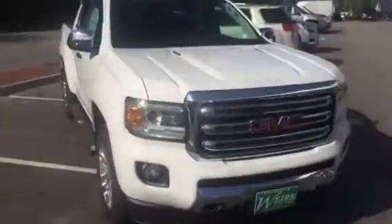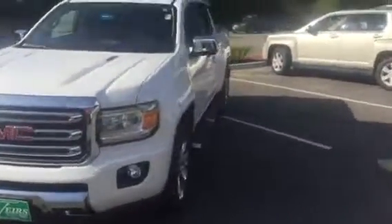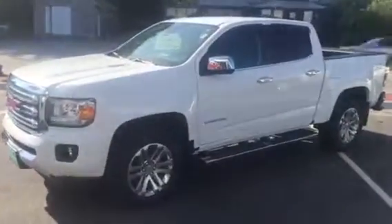Give you a look at the truck from the outside one more time. Again, this is Dan down at Weir's Buick GMC in Arundel. You can reach me at 207-604-7218. Have a great day, talk to you soon.